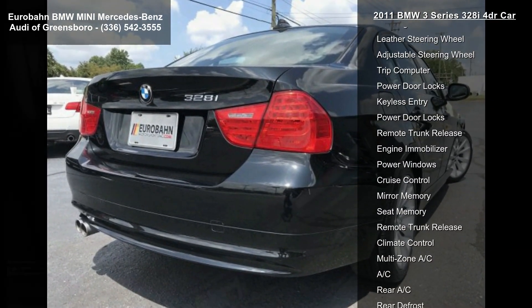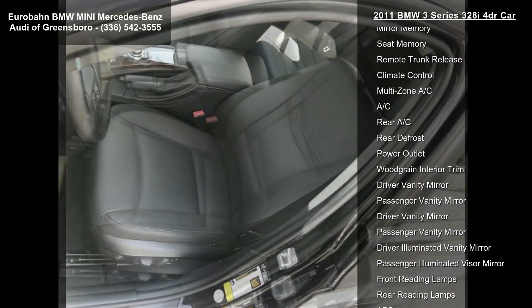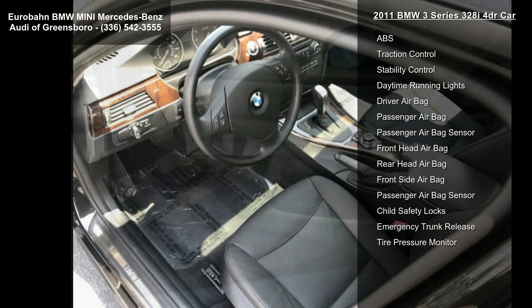This vehicle's top features include rear-wheel drive, power steering, ABS, four-wheel disc brakes, brake assist, front and rear performance tires, aluminum wheels, and fog lamps.